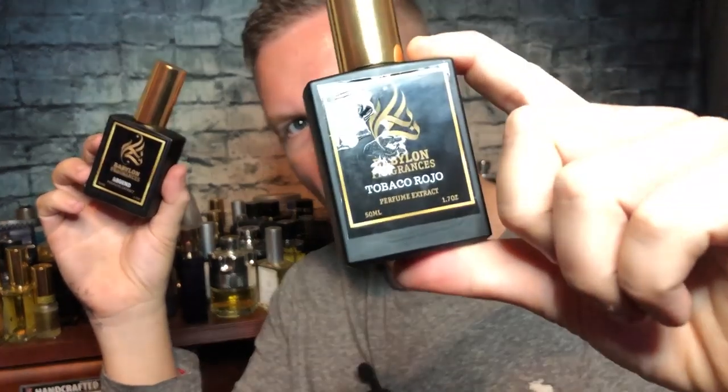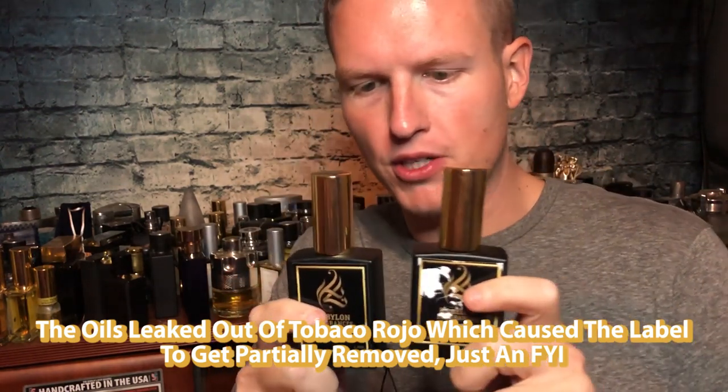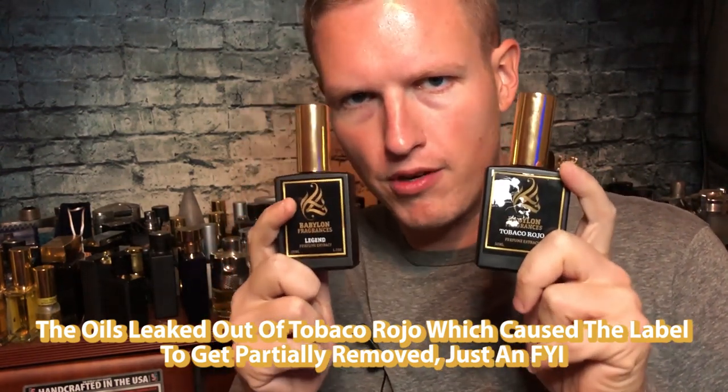Sweet red spicy to the max. Hey, what's up guys, it's Josh here. Just wanted to do a little video today on two very, very good, very high quality, very affordable tobacco fragrances from the House of Babylon Fragrances. Babylon Fragrances is a house that I really, really enjoy. They sent me samples — like seven or eight of them a while back. Some of my favorites were Tobacco Rojo and Legend.